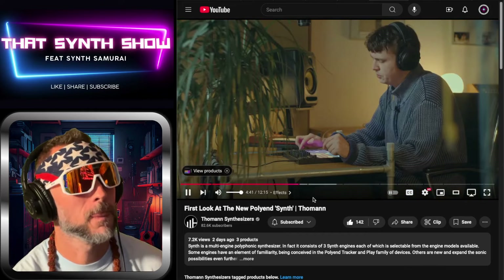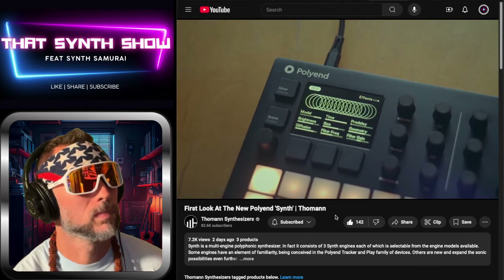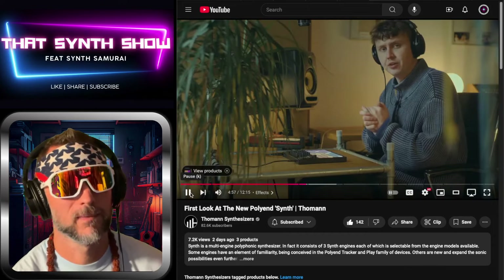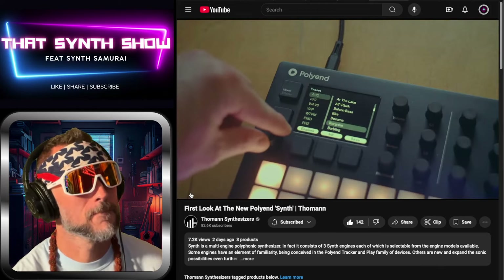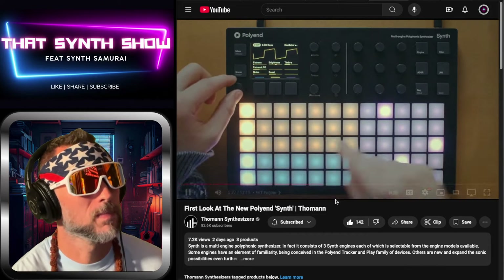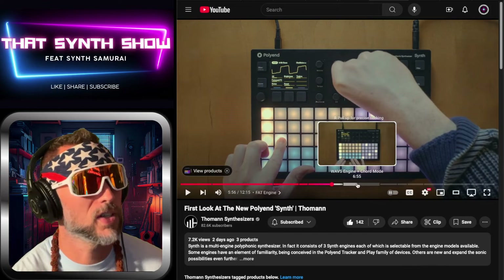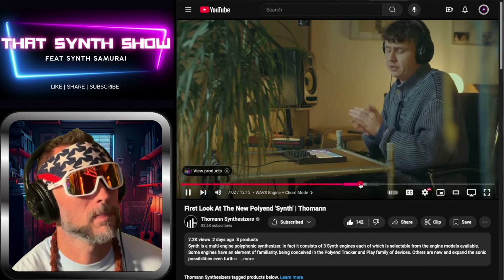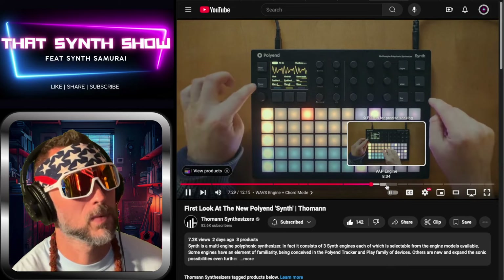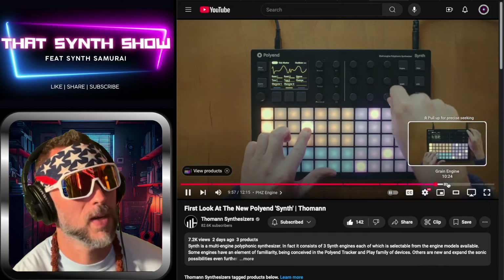Down here we find the sequencer — you're able to sequence and use an arpeggiator. When it comes to effects, the synth comes with two basic onboard effects: delay and reverb, plus a lot of modulation options. Let's check out the different engines — the ACD classic oscillator analog mode, the Waves engine with chord mode, the VAP engine, the PMD engine, and the Grains engine.